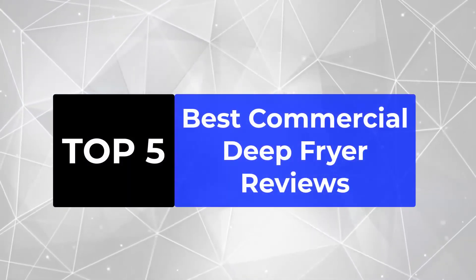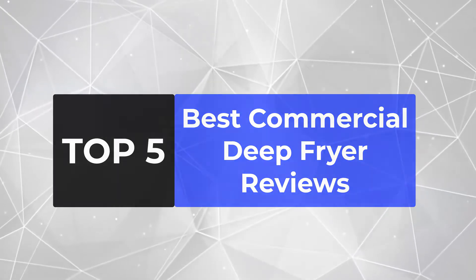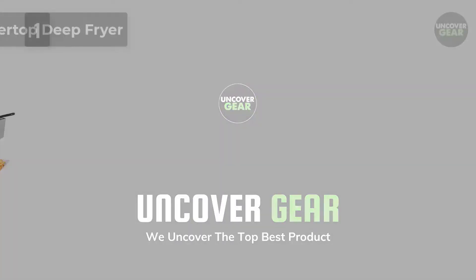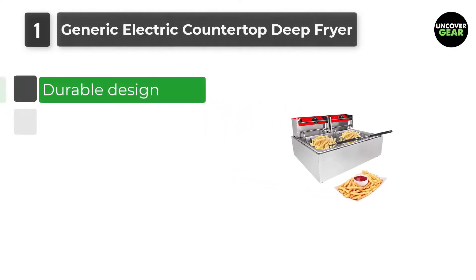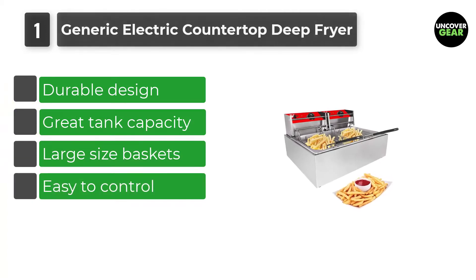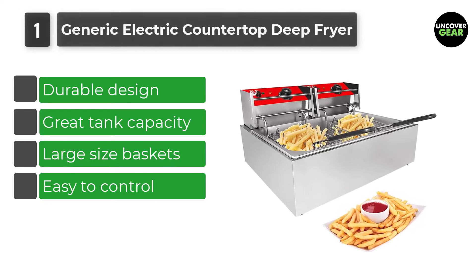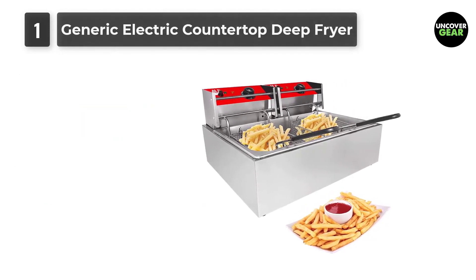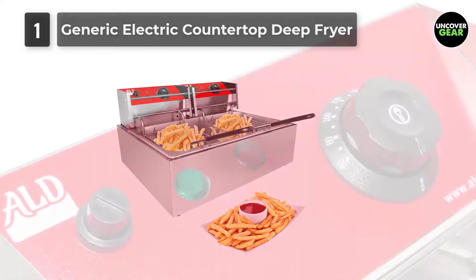We're going to review the top 5 best commercial deep fryers so that you can choose the right one for your purpose. Number 1: Generic Electric Countertop Deep Fryer. This is the first product on our list of the best commercial deep fryers, and it's not a bad one by any means. Convenient and efficient — these are the words that define this product perfectly. Whether you are a restaurant owner or a home cook who loves to eat and serve fried foods, this deep fryer can be a good option for you.